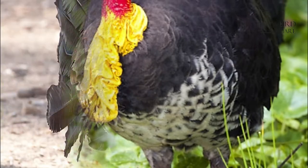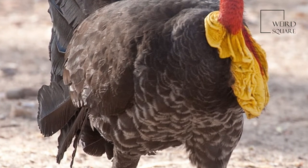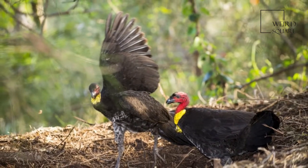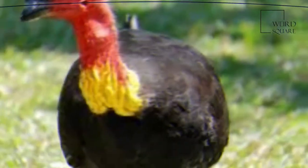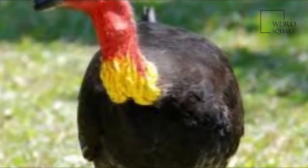The newly hatched young dig themselves out of the mound and then have to care for themselves. Brush Turkey eggs are a favorite food of goannas, snakes, and also dingoes and dogs, though brush turkeys were also a staple of Aboriginal Australians.